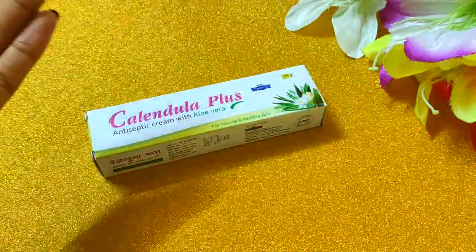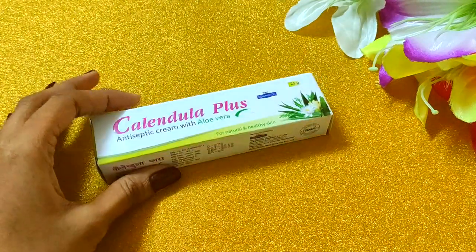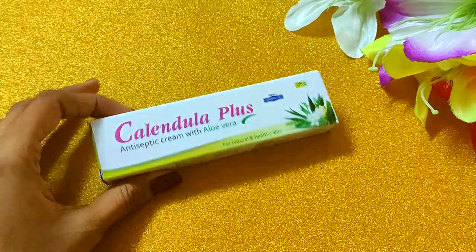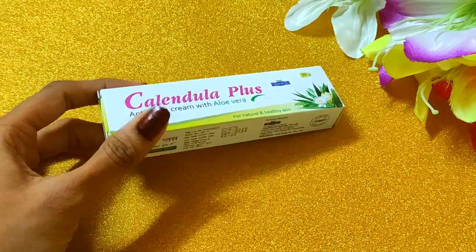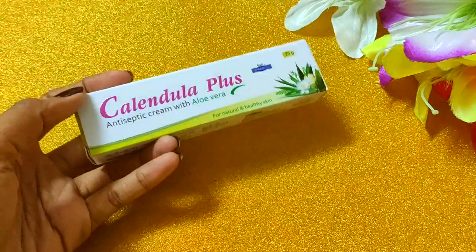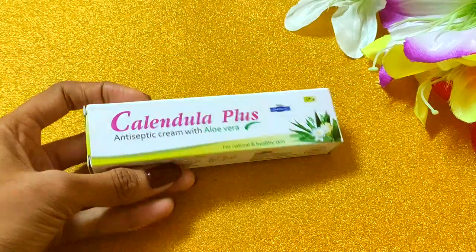Hi guys, welcome to my channel. This is me, Kushi. Today's review is HEPCO Herbals Calenduola Plus Cream. This is a little different product that you should always keep in your house.